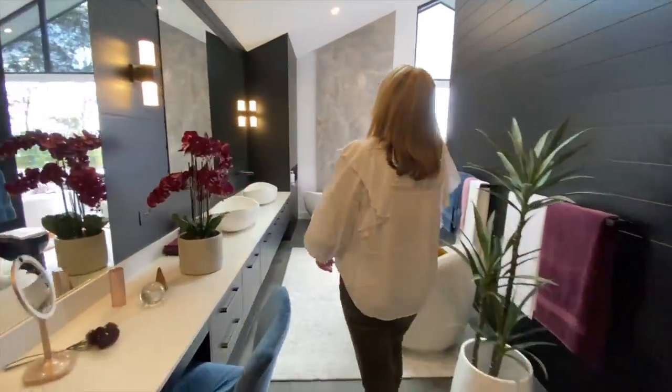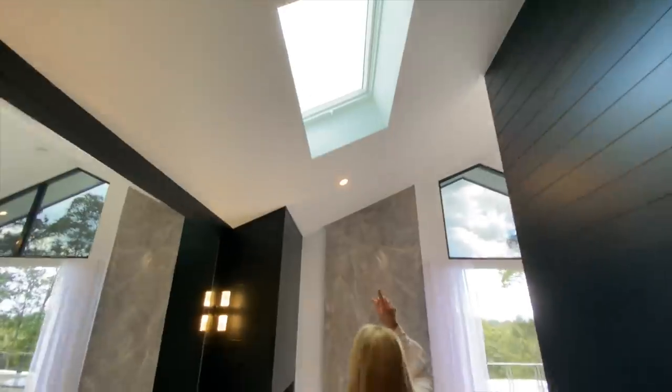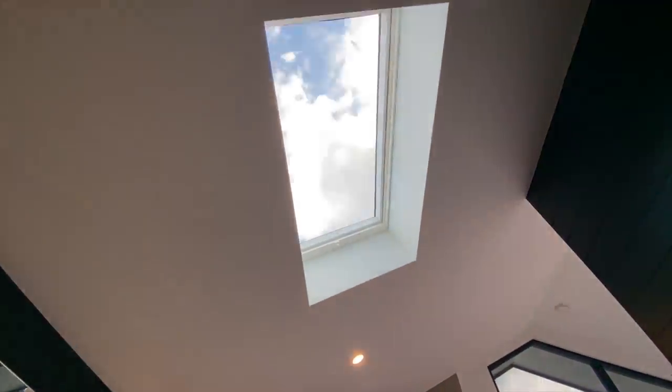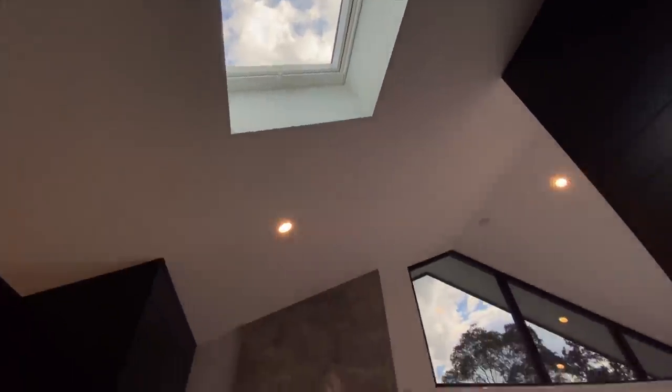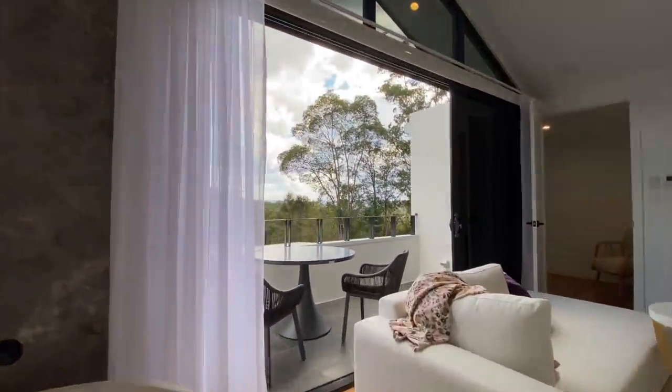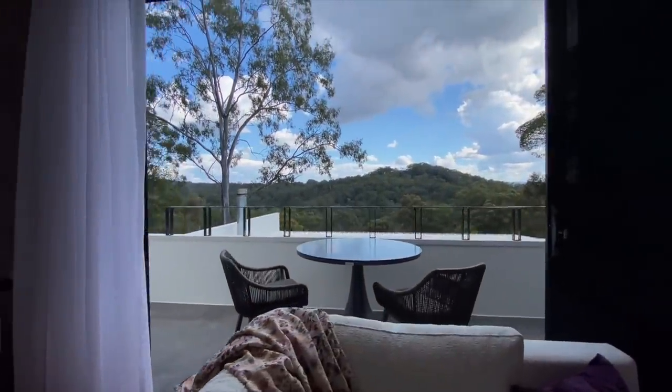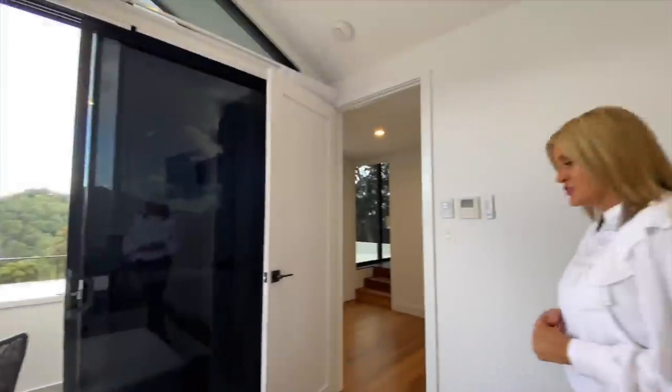There's a great big skylight here in the bathroom, great for natural light as well as that view out there. Nice high ceilings, fans, and ducted air conditioning.